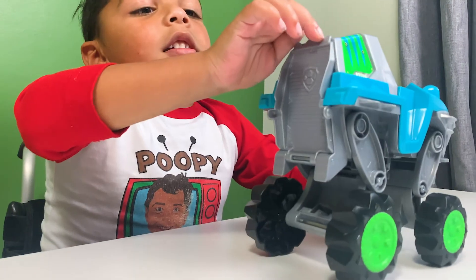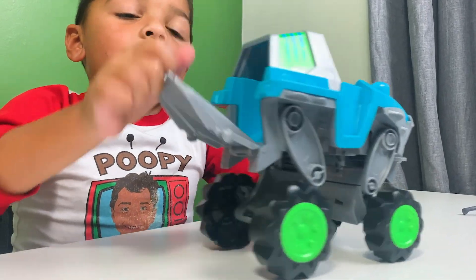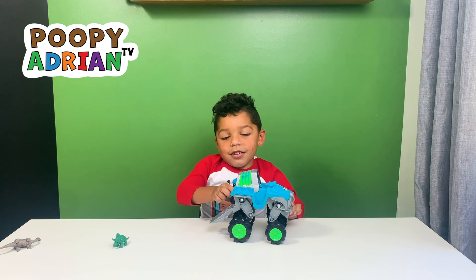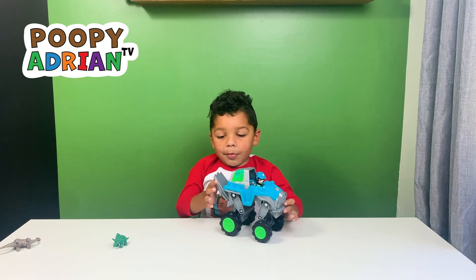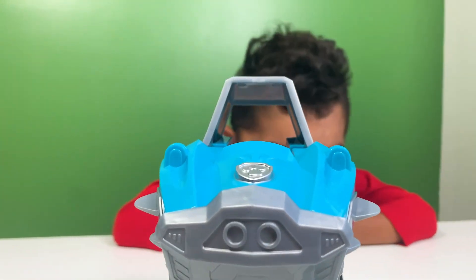Oops! You can see the rubber has come back. It goes like this! That's cool! I love that toy so much! It's so cool!